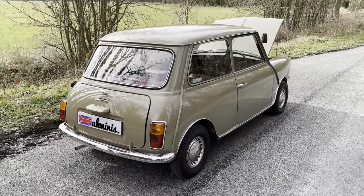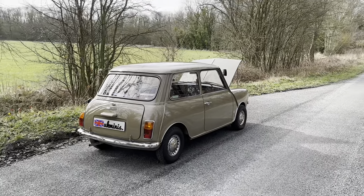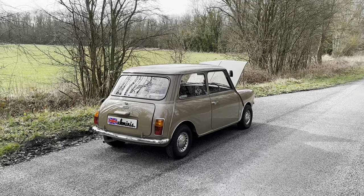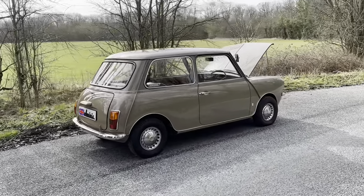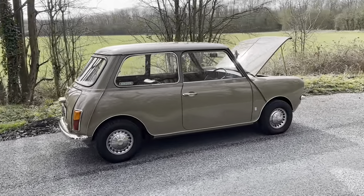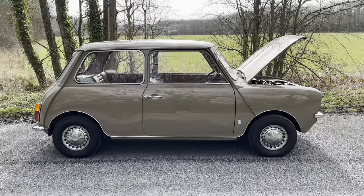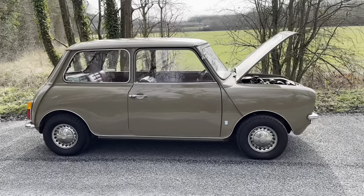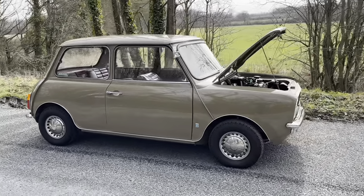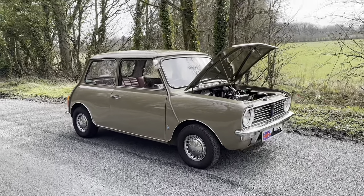I'll give you a brief overview of it. Basically it was bought in 2016 as a complete and original Clubman, and then it was built into a concours car. Obviously a huge amount of money was spent on it — probably in excess of £25,000 give or take — to get it into the condition that you see.